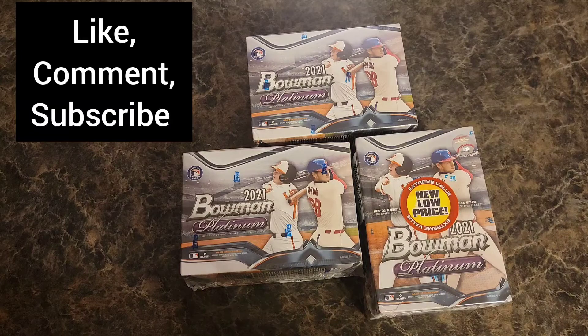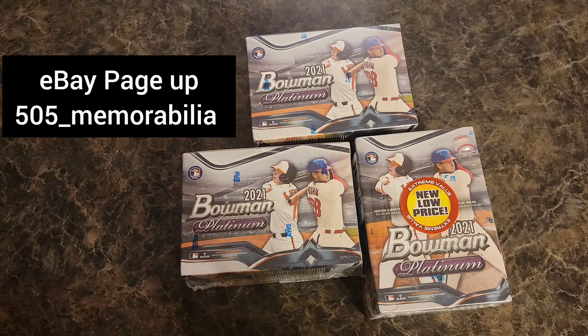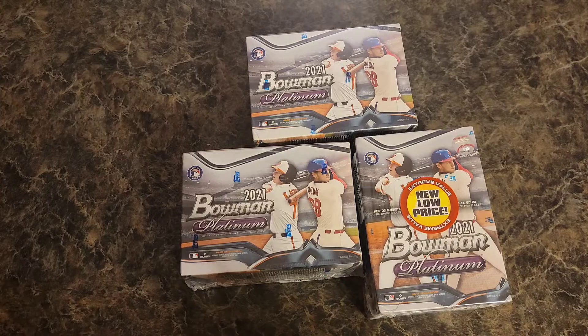If you're checking me out for the first time, welcome, thank you so much. Make sure you like, comment, subscribe, and follow me over on Instagram at 505_memorabilia. The eBay page is up and running as well, so make sure you go check that out — also 505_memorabilia.